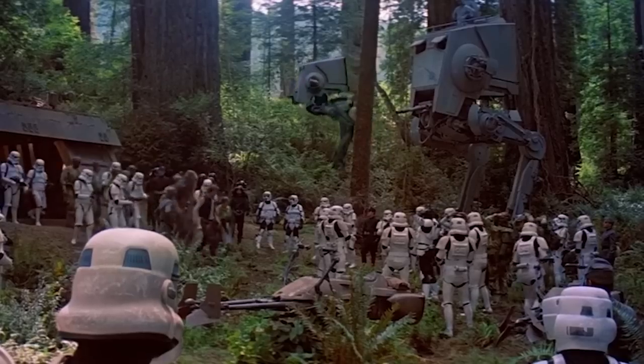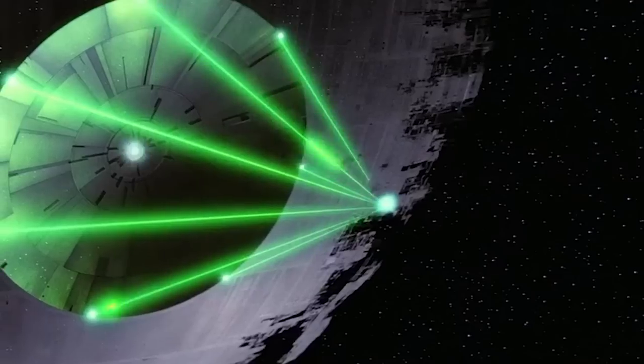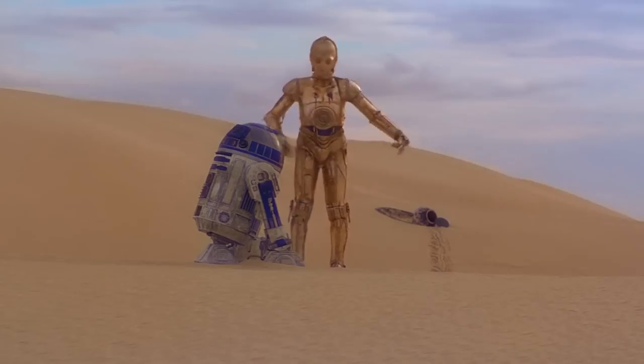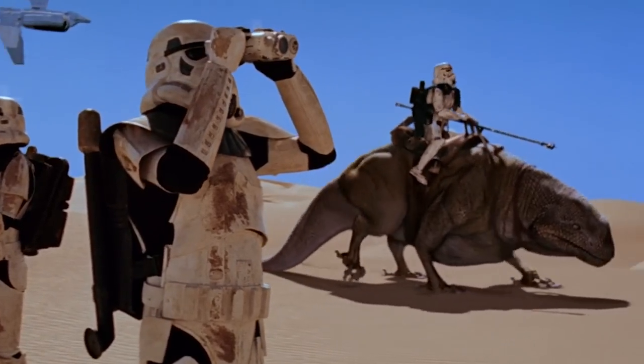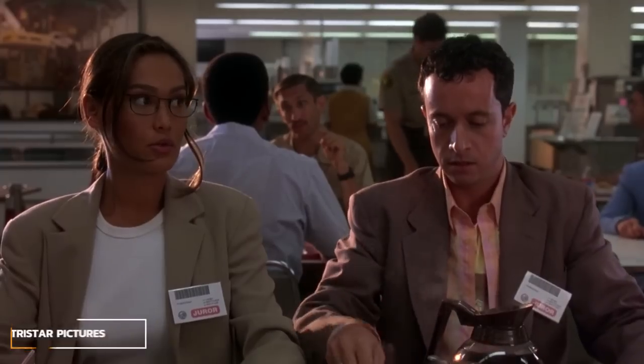The Empire is the most powerful entity in the galaxy, with planet-destroying technology at their fingertips. And yet, when they lose a pair of droids in the desert, they have stormtroopers riding around on giant lizards? Why? I don't think we're allowed to discuss that.